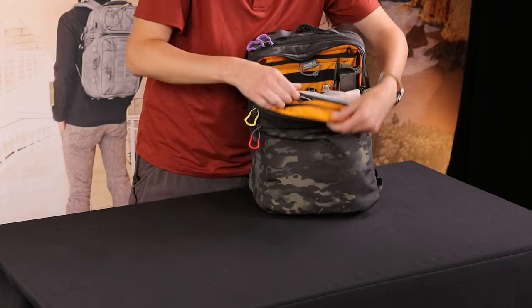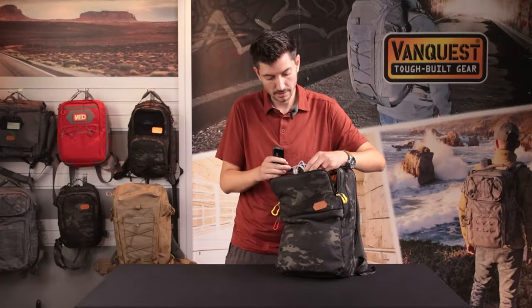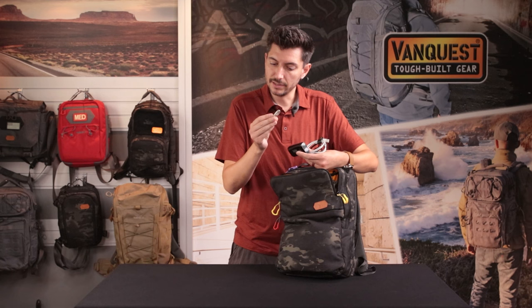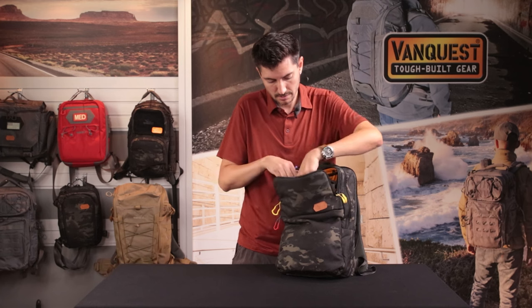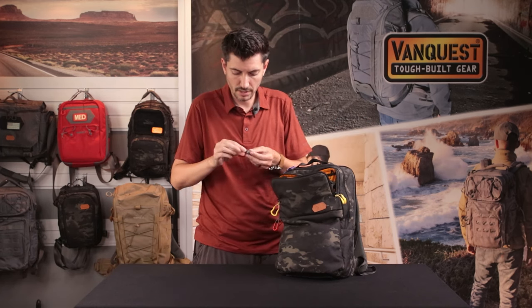In the zippered tough mesh pocket here, I have my battery bank, my charging cords, a USB LED emitter, a permanent toothpick, and a little change holder that I made out of one of our five-inch anchor wraps.